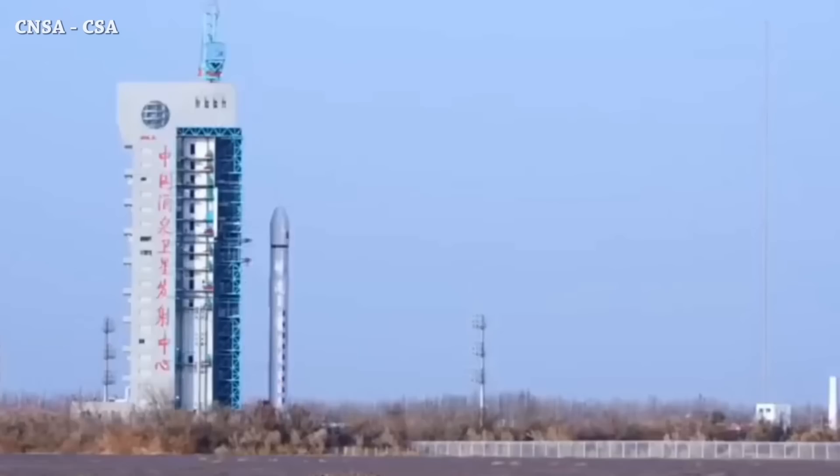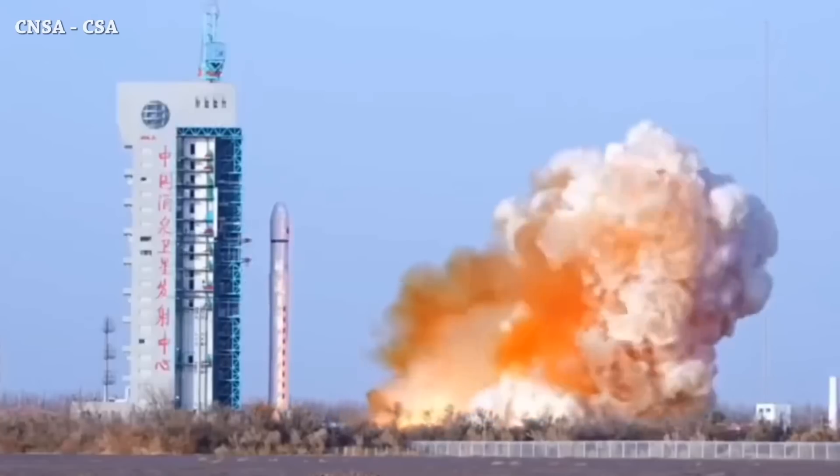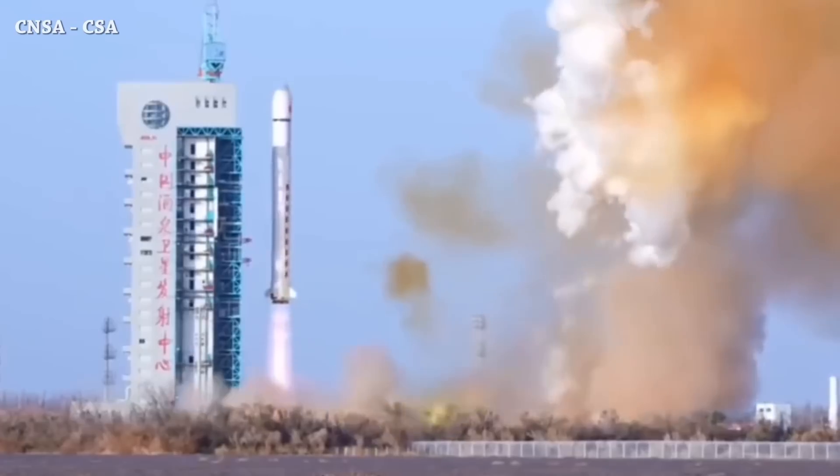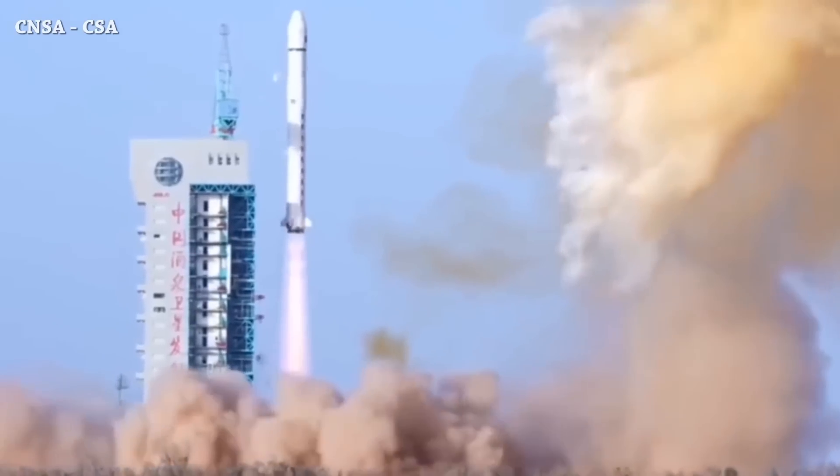Long March 2D rocket launched successfully today from Jiuquan, carrying Chuangxin-20C space environment monitoring satellites. That's it for now — this is the end of this episode, see you later.